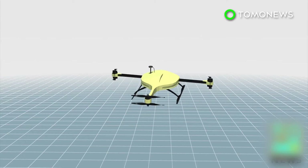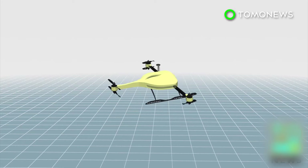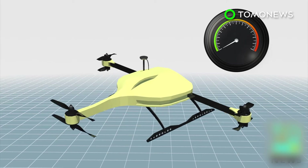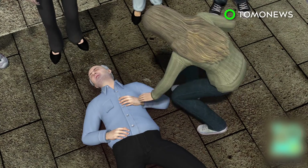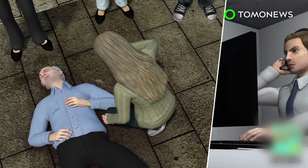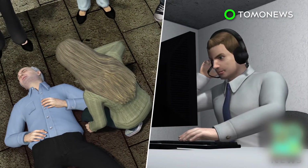The ambulance drone is equipped with a camera and a GPS navigation system. Powered by six propellers, the drone can reach a maximum speed of 100 kilometers per hour. When someone suffers a heart attack, bystanders can call an emergency hotline and an ambulance drone is dispatched.